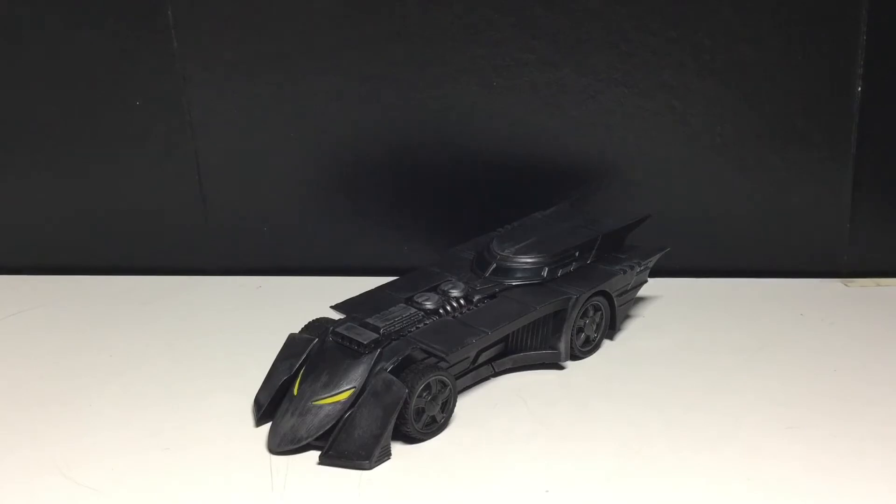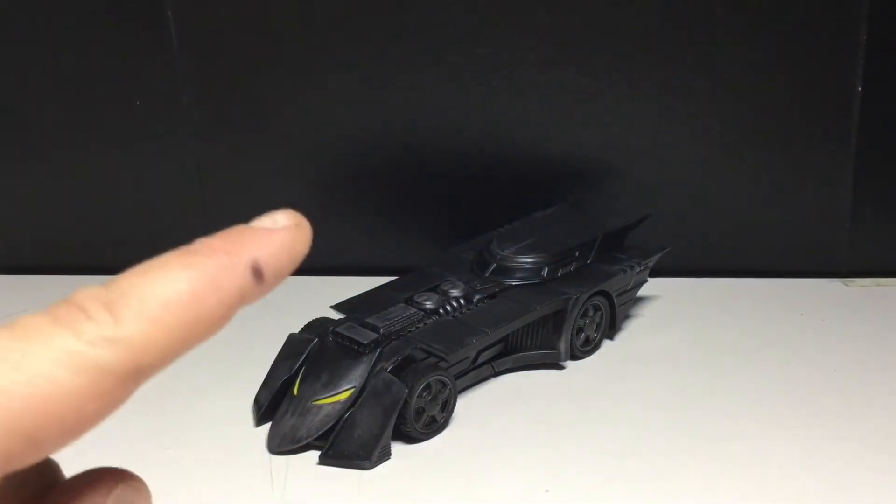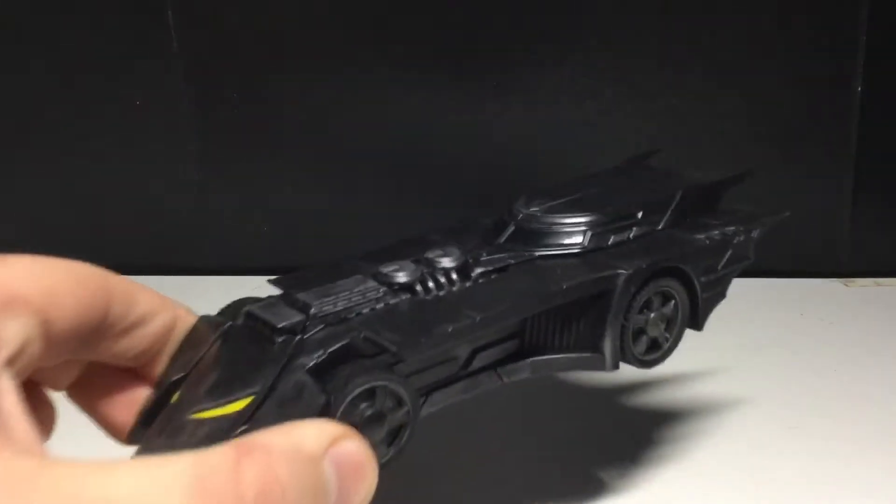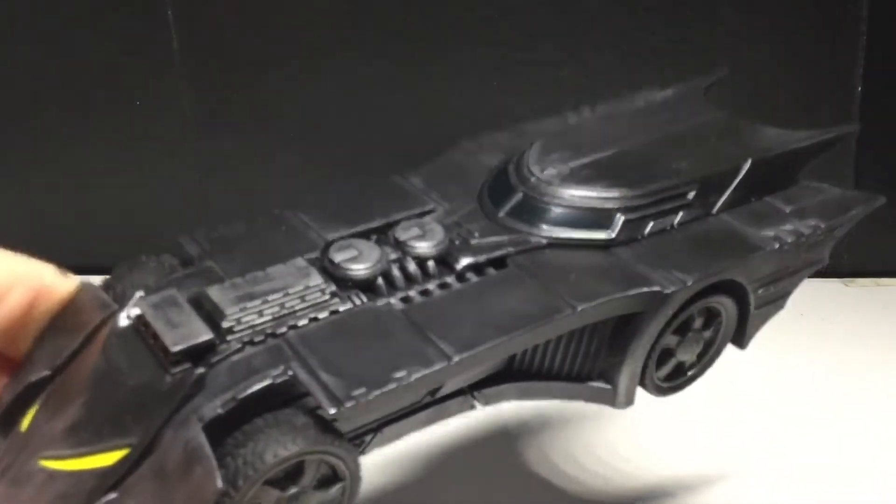I'll actually put out the trading cards here. When you pick up the Batgirl, the Batman Who Laughs, and the Nightwing — when you pick these three figures up at $25 per figure, which is kind of ridiculous — you can build this Batmobile right here.